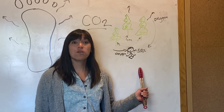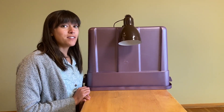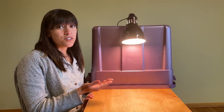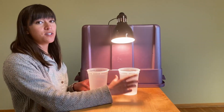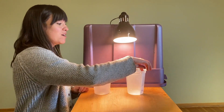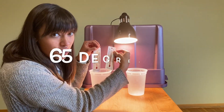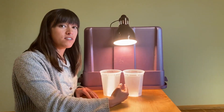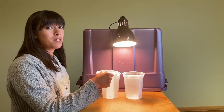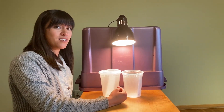So what happens when CO2 is released into the atmosphere? Let's find out with an experiment. This experiment starts with a light. This light is obviously giving off light, but it's also giving off heat. I also need two containers. In these two containers, I have two thermometers. Right now, each thermometer reads 65 degrees. I'm going to leave both of these containers with their thermometers under this light, but I'm going to put a lid on one of the containers, and we're going to see which container gets the hottest the quickest.